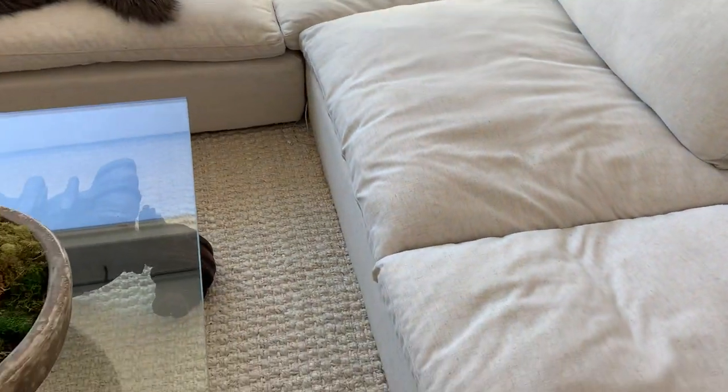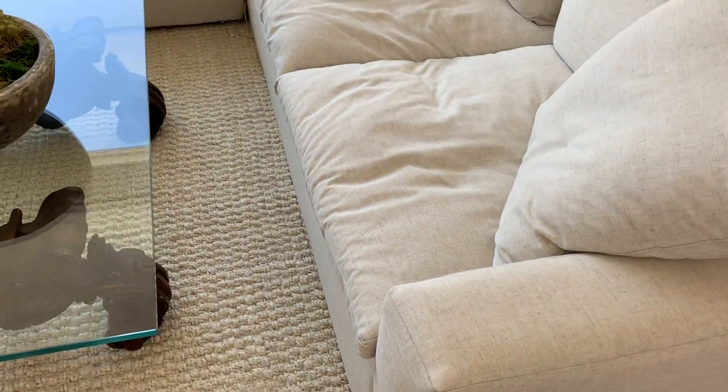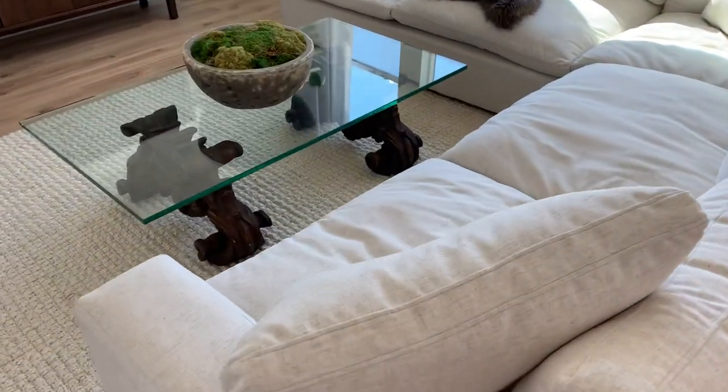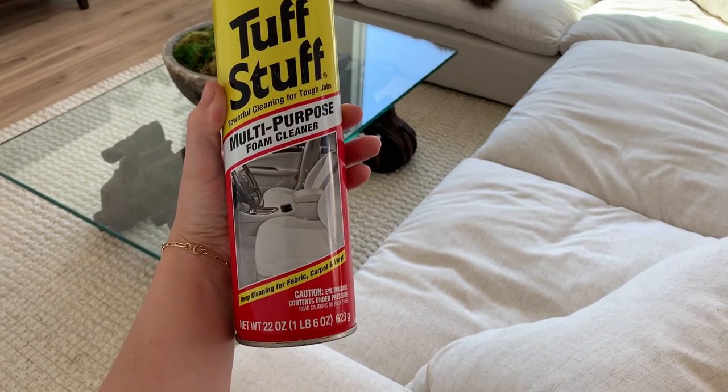In regards to the throw up, obviously that was my worst nightmare. I came downstairs and it was just yellow bile. One really particular thing worth mentioning is that they specify in store and online that you do not want to use any water or water-based solvents when you're cleaning the couch. So we happened to have this product called Tough Stuff — it's a multi-purpose cleaner.